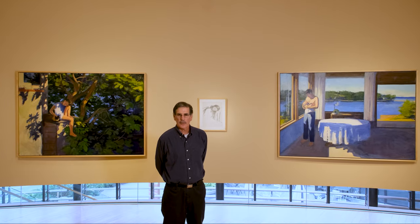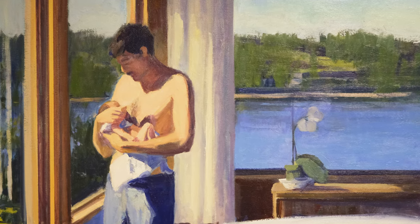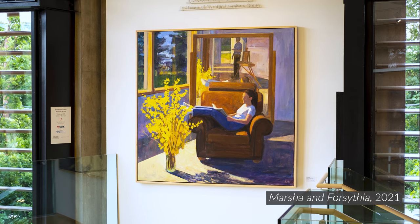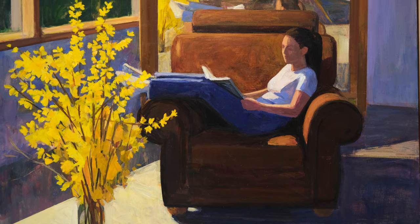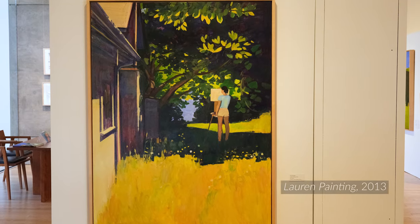Our daughters Marsha and Lauren have posed for me since they were very young. There is a painting in this show titled Marsha's First Week, where she is just a couple days old and I'm holding her. And there's another painting that I did just this past year, 29 years later — the big square painting with the mirror where Marsha is sitting in a chair in front of the mirror. That painting, called Marsha and Forsythia, 2020, was inspired by Fairfield Porter's painting called The Mirror from 1966, which in turn was an homage to Velázquez's Las Meninas.